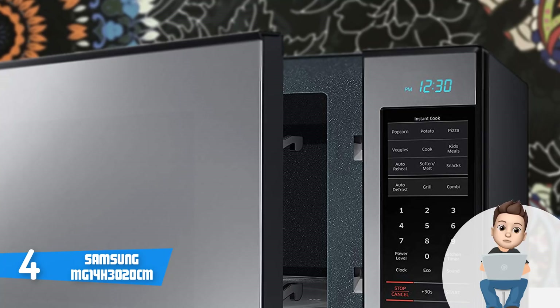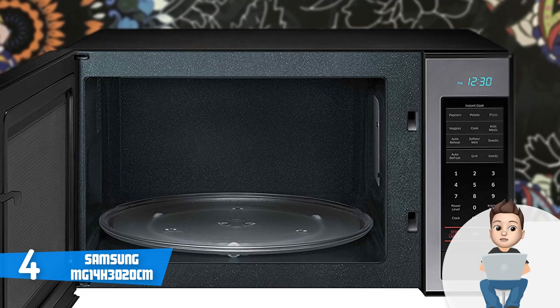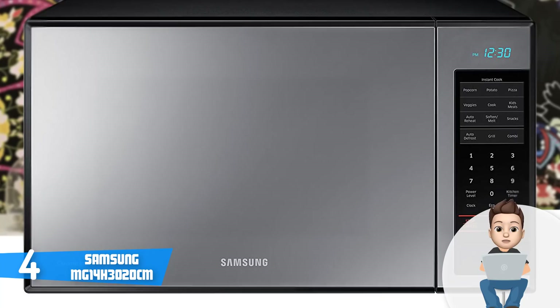This model has an internal space of 1.4 cubic feet, and thanks to its 14.2-inch glass turntable, you can cook different types of food without any problem — take pizza as an example.